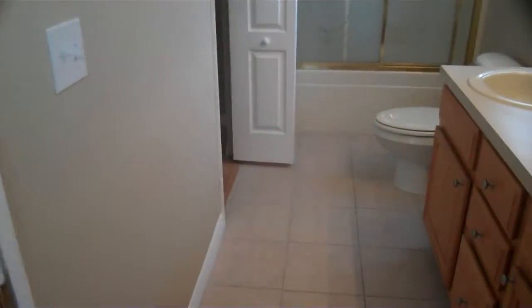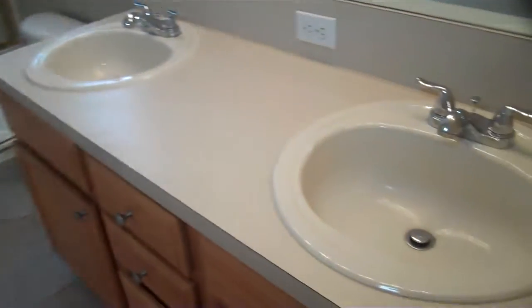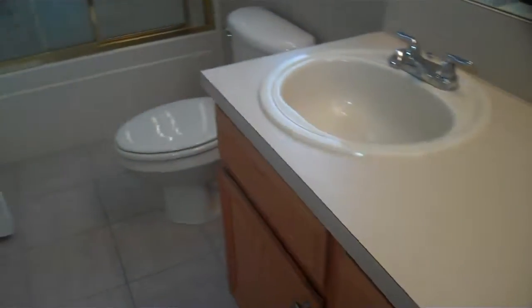Here's the master bathroom — got the two sinks, as you can see. Stand up shower. And the walk-in closet — lots of space. Huge walk-in.